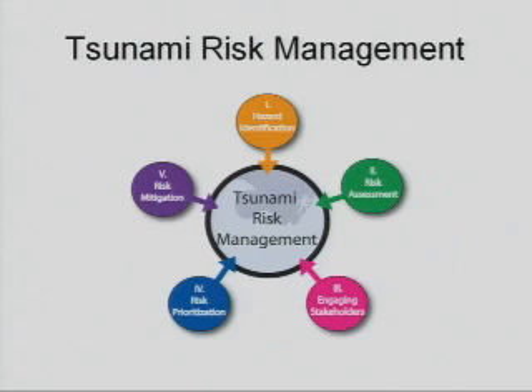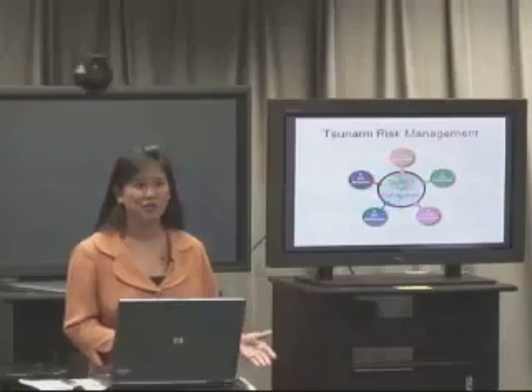We would recommend that a tsunami risk approach be taken where you consider the tsunami hazard, conduct a risk assessment, engage community stakeholders, and prioritize the risk before you mitigate it. This could include a combination of moving inland and uphill as well as having a number of tsunami evacuation buildings strategically placed in your community.